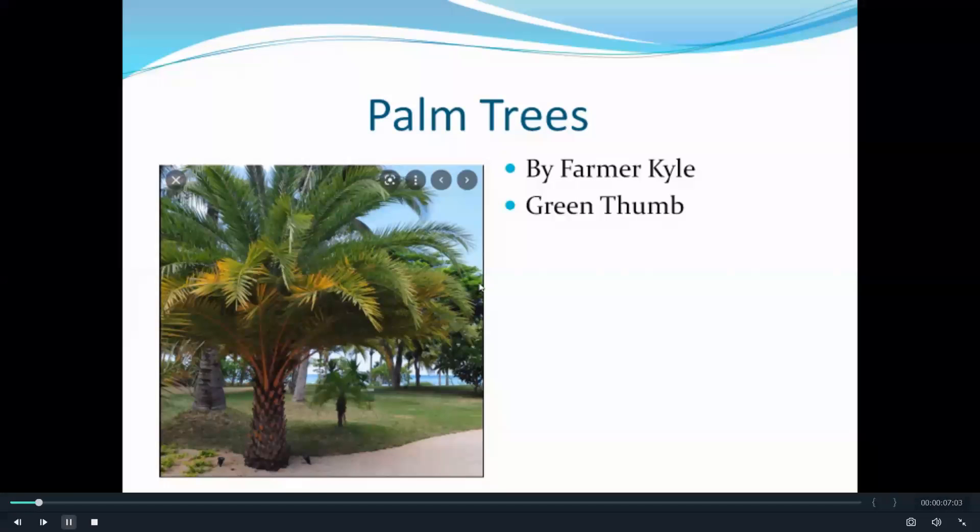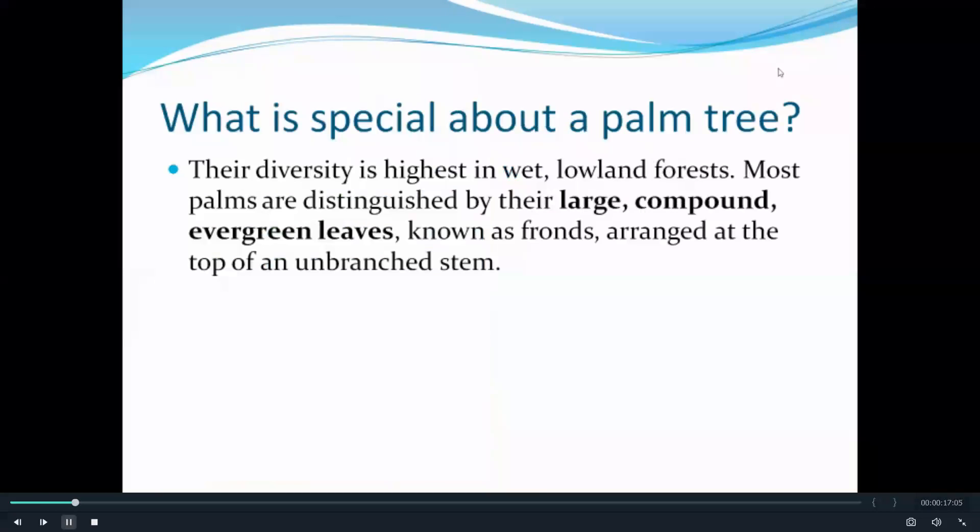In today's video we will learn about palm trees, and this was made by me and Ryuzo. What is special about a palm tree? Their diversity is highest in wet, lowland forests. Most palms are distinguished by their large compound evergreen leaves.